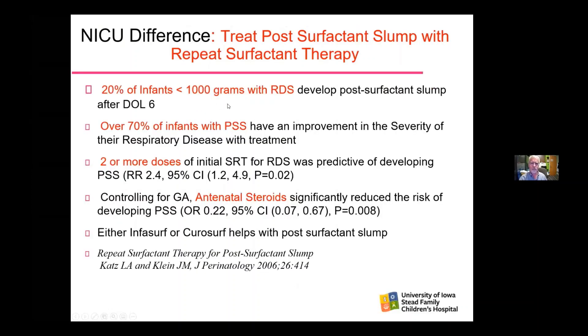Only 20% of infants less than 1,000 grams with RDS actually develop post-surfactant slump after day six of life. We always rule out a hemodynamically significant duct first. We found that over 70% of infants had improvement with treatment. You can predict who will develop this — needing two or more doses of initial surfactant carries a 2.4-fold increased risk. Antenatal steroids reduce the risk of developing post-surfactant slump by almost 80%. Both Infasurf and Curosurf did help with post-surfactant slump.